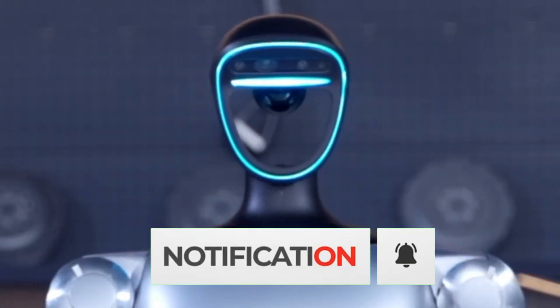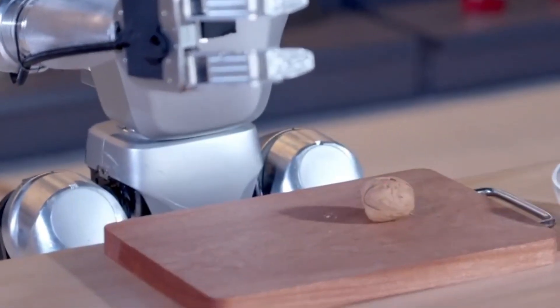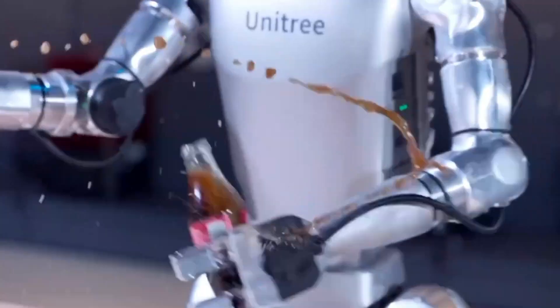The G1 robot demonstrates its versatility by adeptly executing various tasks, including wielding a soldering iron, cracking nuts, and effortlessly popping open a bottle.